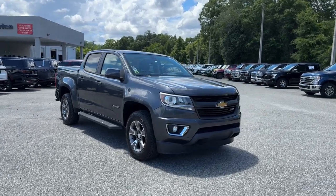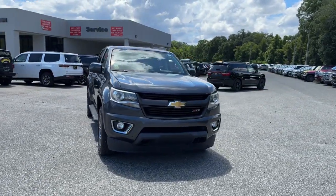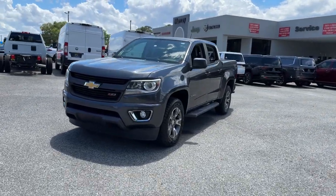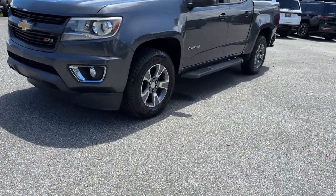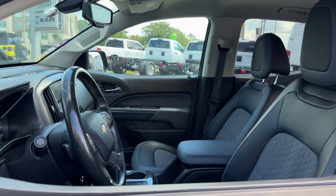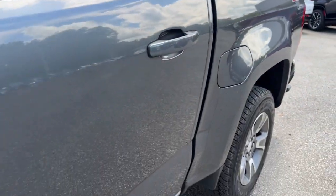Can you see yourself in the 2016 Chevrolet Colorado? This vehicle is an outstanding buy with fewer than 150,000 miles on the odometer. The Chevrolet Colorado, the mid-sized pickup that makes your off-road adventures fun, safe, and comfortable.